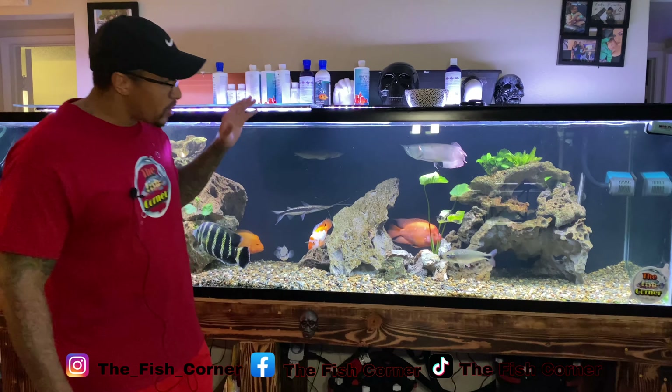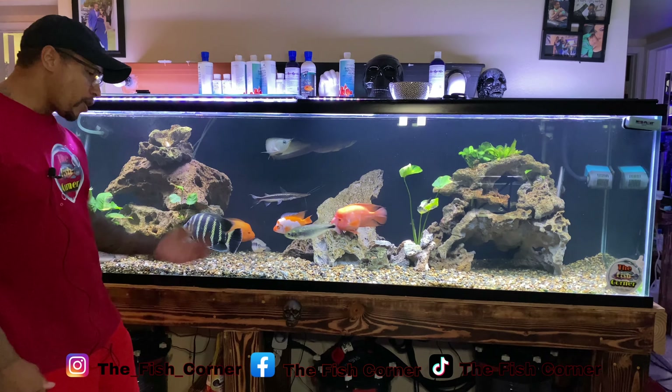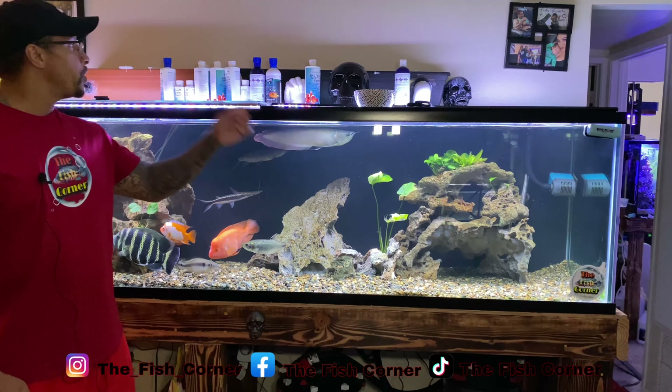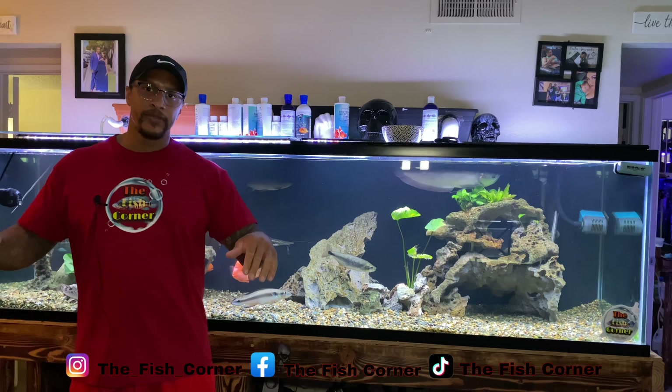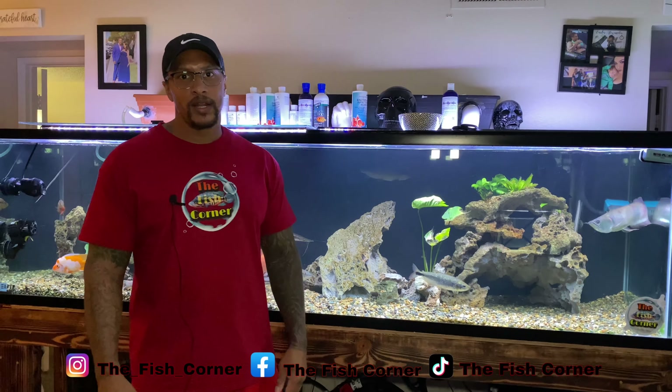So this tank is 240 gallons, stand built by yours truly. It's run off three FX6 canister filters. We also have up top a DIY sump above the tank, also built by yours truly. So I was getting some requests for an update on this aquarium.